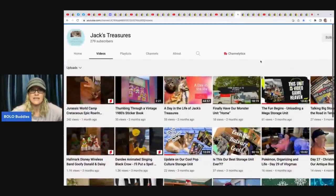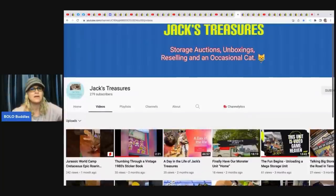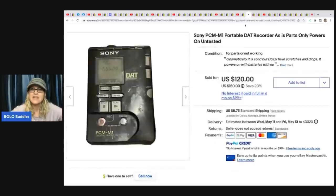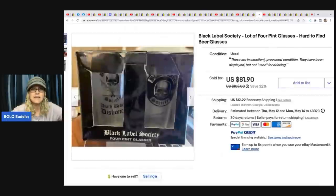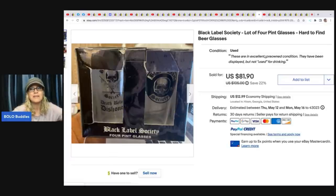The next item comes from Jack's Treasures — they do storage units and are also over on TikTok. They sold this vintage Versace lion head belt out of a storage unit for $180 plus shipping. The next item, also from a storage unit, is a Sony PCM-M1 portable recorder — as-is, parts only, powers on but untested — sold for $120 plus shipping. The next item they sold is these Black Label Society lot of four pint glasses — hard-to-find beer glasses — sold for $81.90 plus shipping, also from a storage unit.